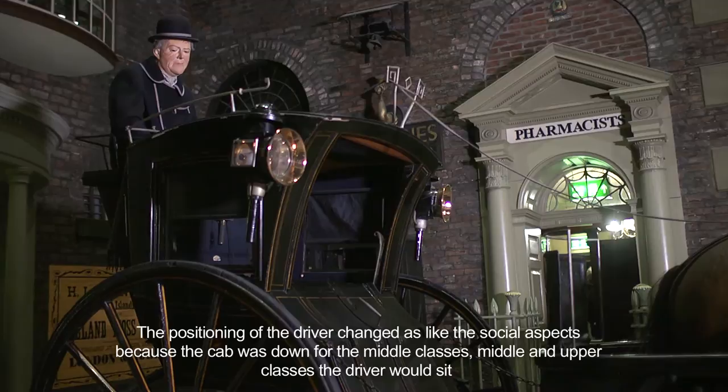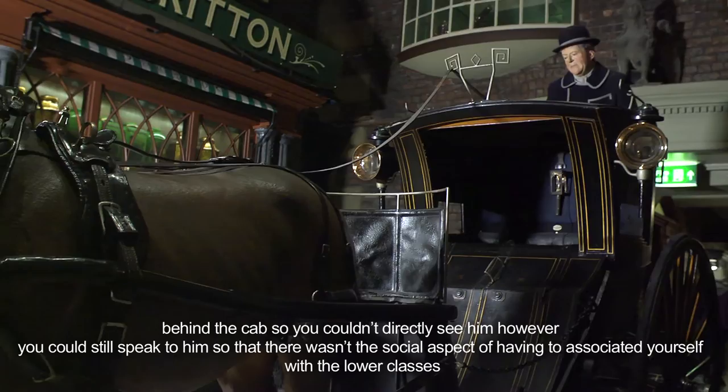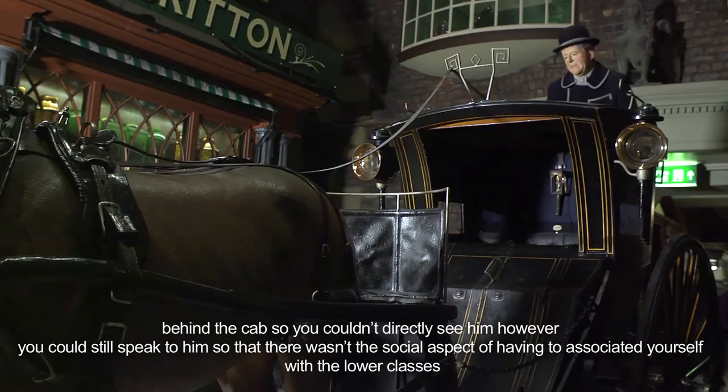The position of the driver changed as a social aspect because the cab was designed for the middle and upper classes. The driver was set behind the cab so you couldn't directly see him, however you could still speak to him, so there wasn't the social aspect of having to associate yourself with the lower classes.